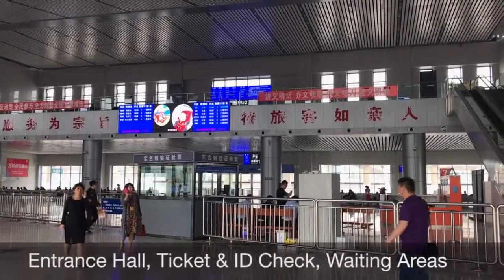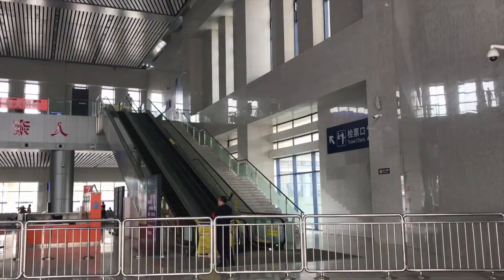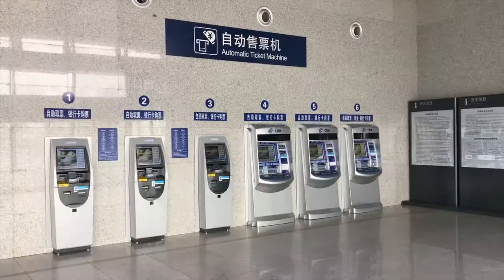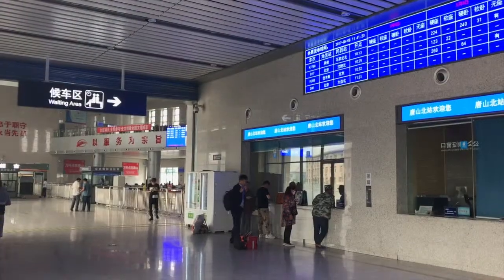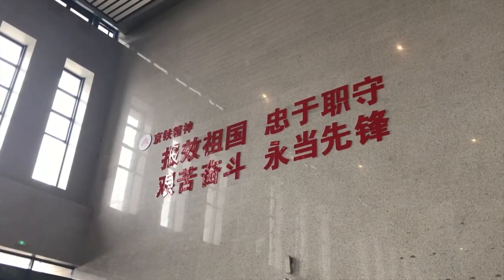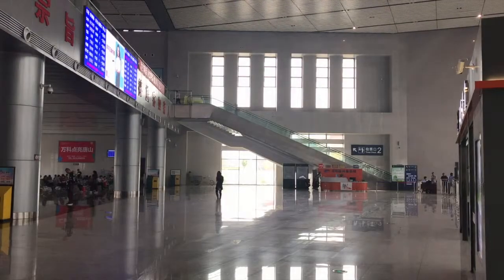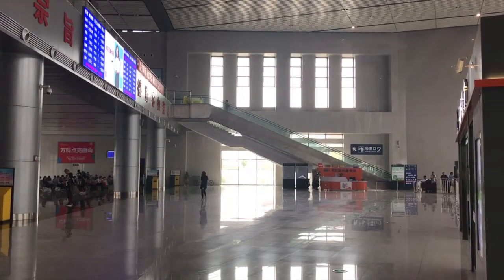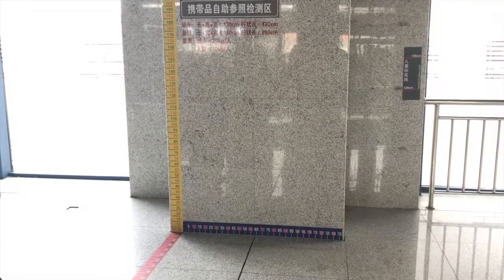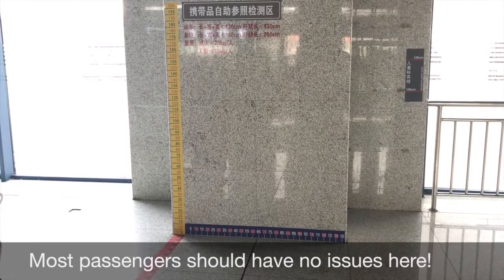Passengers go through a security check first, before continuing either via ticket and ID check to the waiting areas on either level, or continuing further right into the main ticket office, with both machines and traditional counters. Somewhat less seen for a modern HSR hub, there's a Beijing Rail slogan emblazoned in big red characters — you don't see that often these days. The main departures hall is split between the upper and lower levels, and on the main lower level there's also a very useful bag size ruler and checker stuck on the wall and floor, so you can be sure you're not carrying excess baggage.